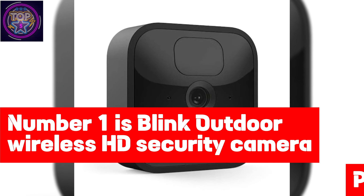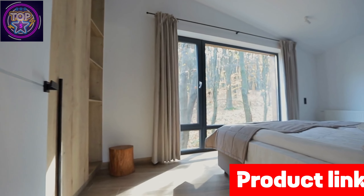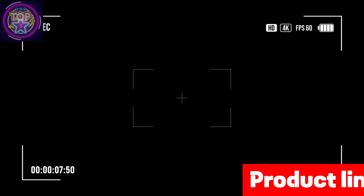Number 1 is the Blink Outdoor Wireless HD Security Camera. The Blink Outdoor Wireless HD Security Camera stands tall as the immaculate choice for home security in 2024. Packed with cutting-edge features, this sleek device records and streams crystal-clear 1080p HD video during the day and seamlessly transitions to infrared HD night vision after dark, ensuring round-the-clock surveillance.